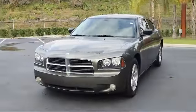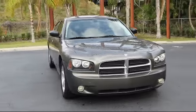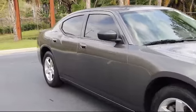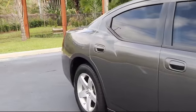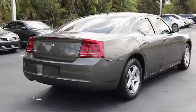It comes equipped with keyless entry, theft deterrent system, air conditioning, traction control, fog lights, anti-lock braking, speed control, rear defroster, brake assist, cloth seating, and much more.